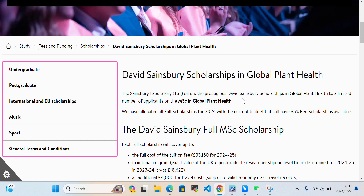The scholarship is offered to a limited number of applicants to the MSc in Global Plant Health. They have allocated all full scholarships for 2024 with the current budget, but still have a 35% fee scholarship available. The David Sainsbury full Master's scholarship is still an option to consider.